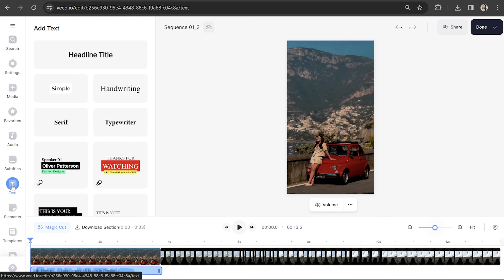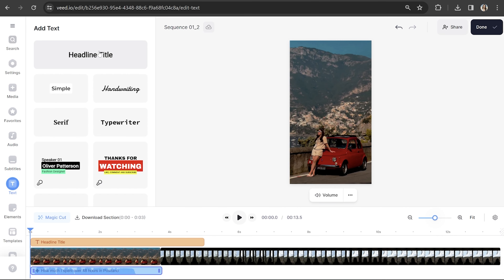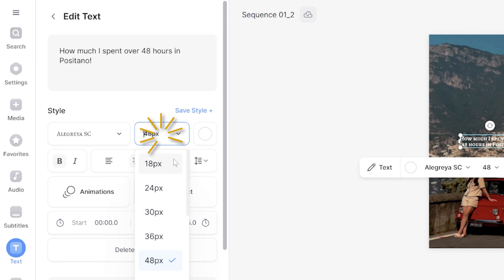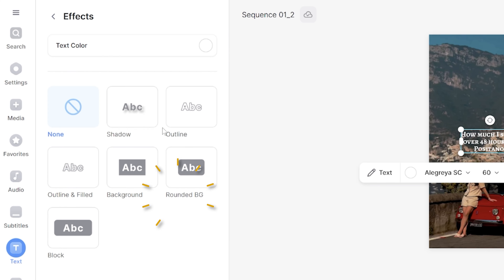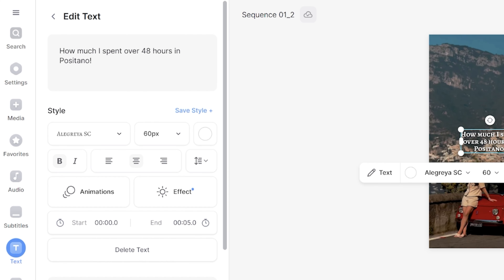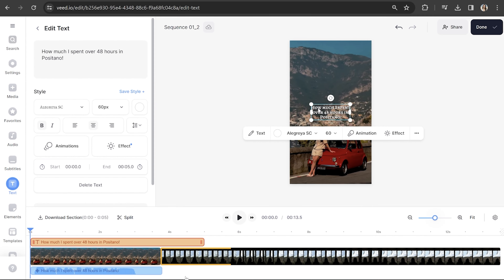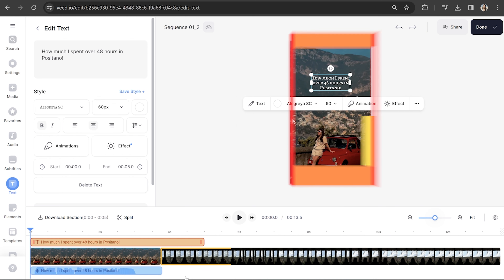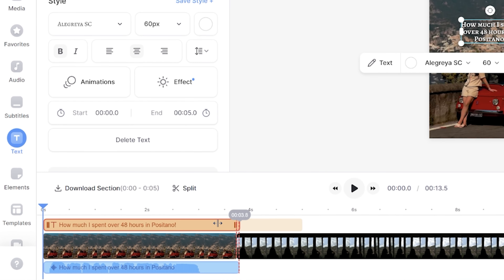Having a text title for the first few seconds of a reel is really going to help our hook and grab our viewers' attention. Click text in the toolbar and then click headline title. Delete what's in the text box and type out your hook text. You can then choose any font, size, color, effect, or animation for your text. Once you're happy with how it looks, click, hold, and drag it into position — remember to keep within the safe zone so that it stays visible. On your timeline, you can shorten or extend the length of time that text stays on screen by pulling it to the left or to the right.